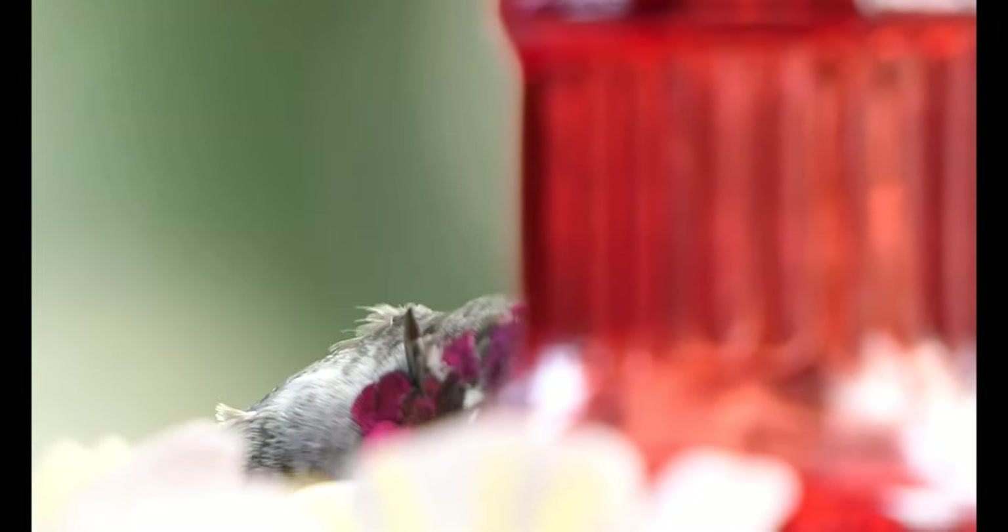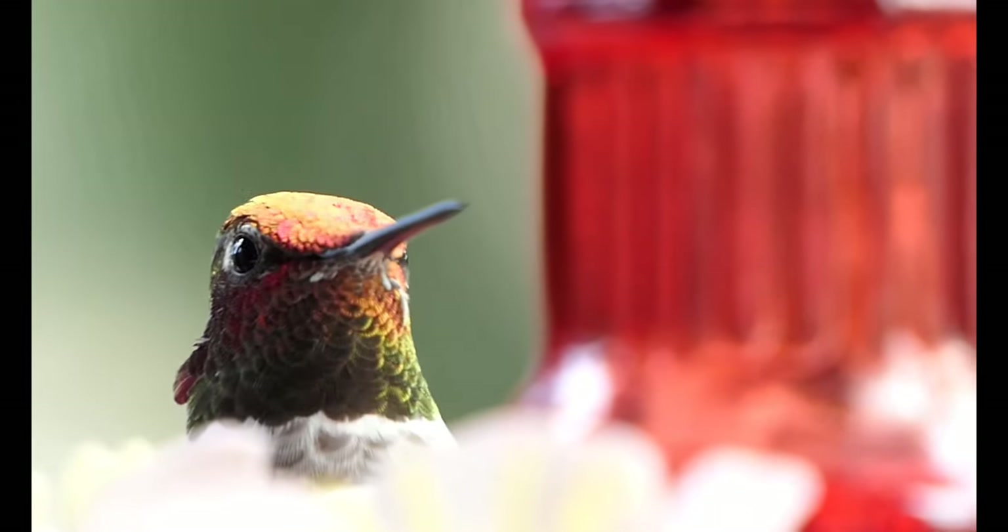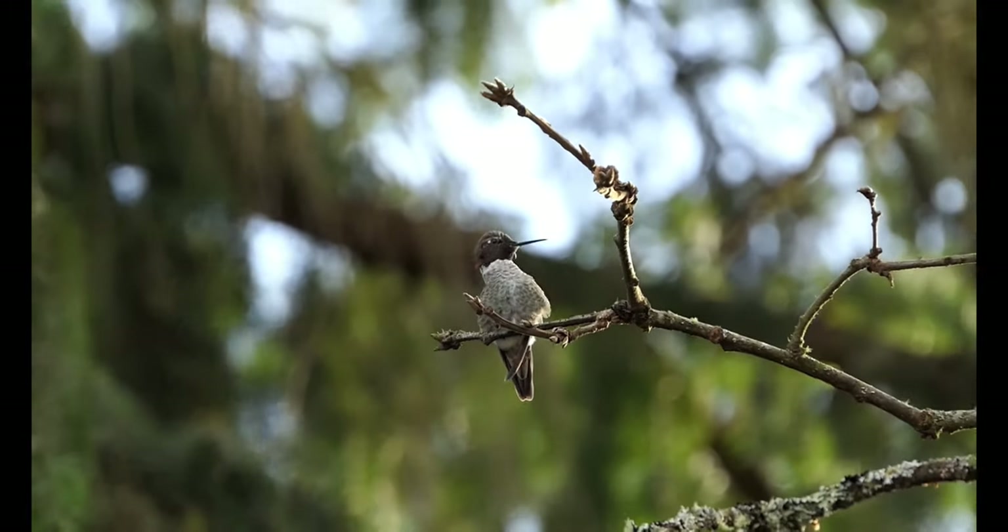Rufous hummingbirds migrate farther than any other North American species. They travel 4,000 miles from Mexico to Alaska every spring. Most ruby-throats spend the cold months between southern Mexico and northern Panama. Number two: hummingbirds migrate alone.